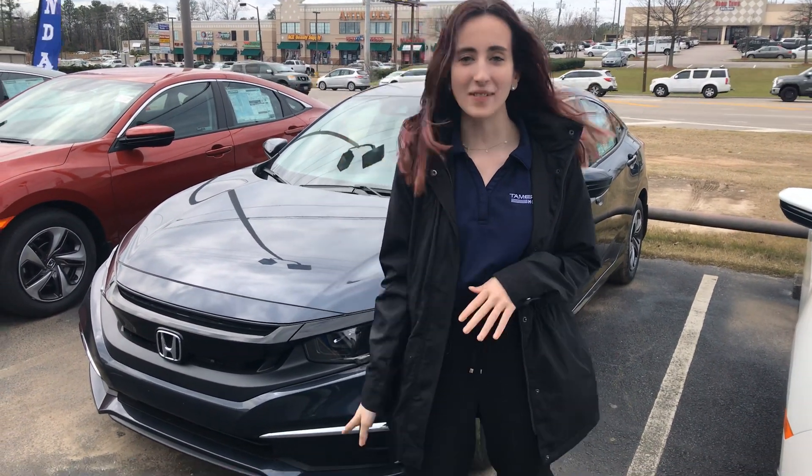Hi Carolyn, good afternoon. My name is Elise and I'm going to be your product specialist here at Tamron Honda in Hoover. Thank you so much for your online interest in the Honda Civic.